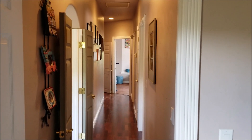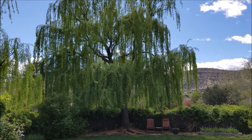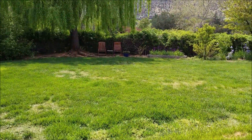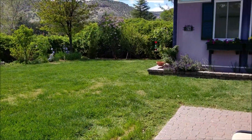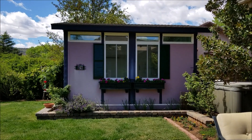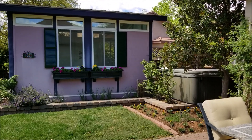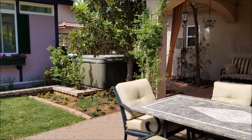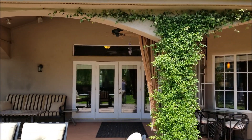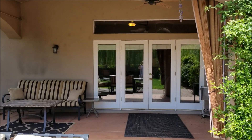Now standing in the backyard with a glorious weeping willow. Fully fenced backyard. I'm going to pan to my right — you're going to see the 192 square foot art studio. Beautiful addition to the property. Hot tub conveys. Covered patio. Those are the doorways that we came through from the living room space.